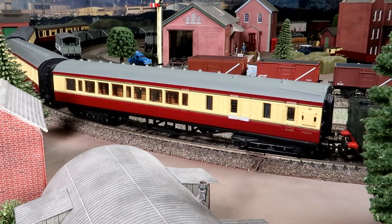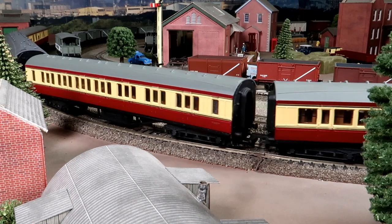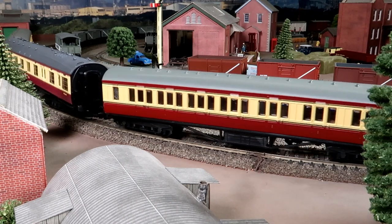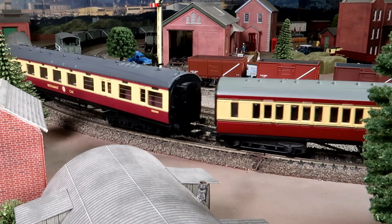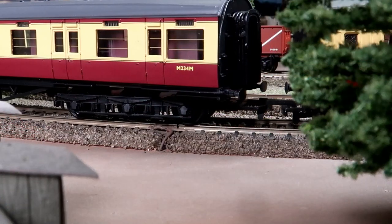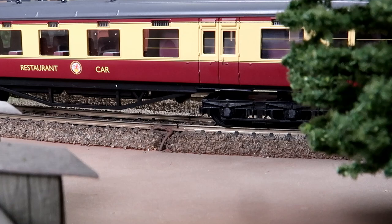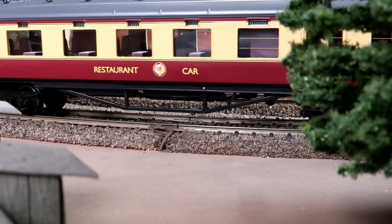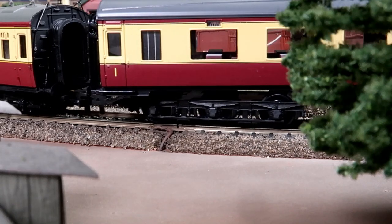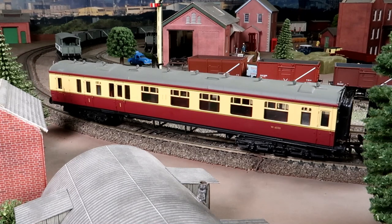Let's have a slow, close look. Once again, Mainline set the bar very high way back in the 70s, with some remarkable details such as the first class and smoking stickers on the windows. Then we have the very stunning 68ft 6WBG restaurant car, followed by the Backman brake coach — again, all very detailed.